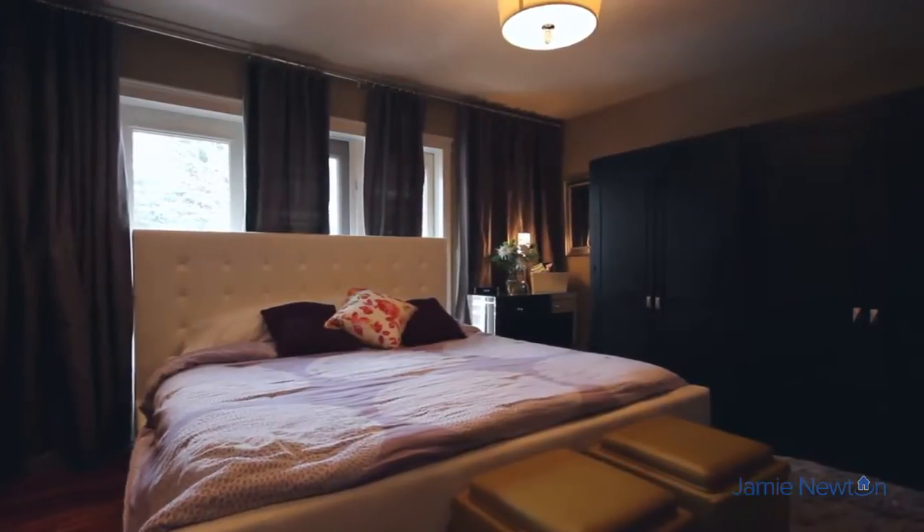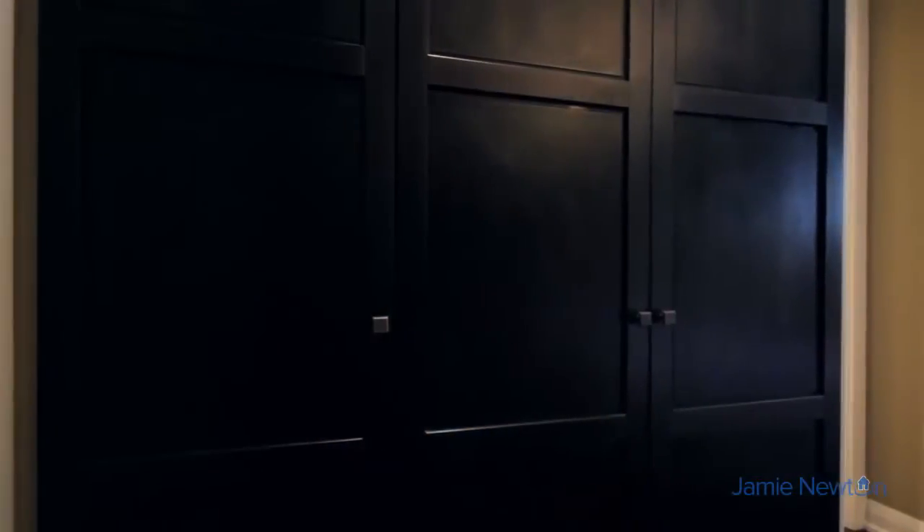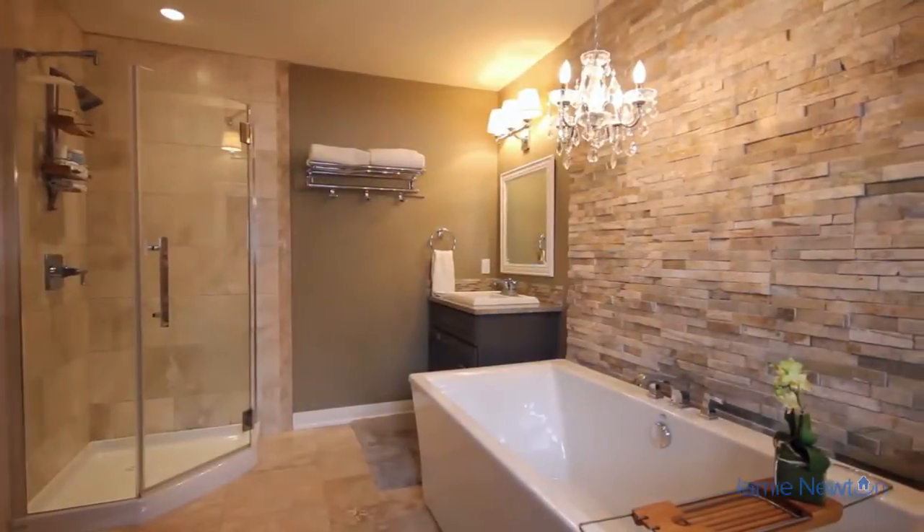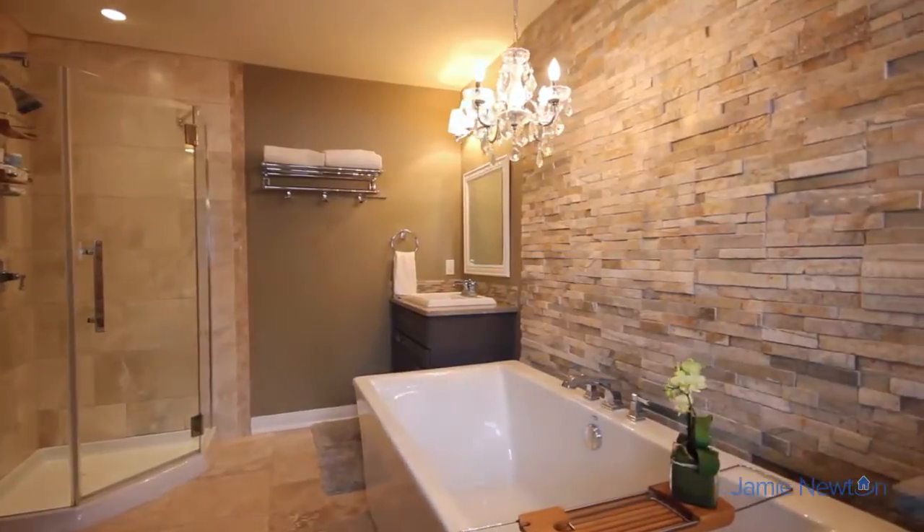The main bedroom is a true master retreat. This gorgeous spa-like en-suite boasts a Roman soaking tub and a beautiful custom rock wall behind it.